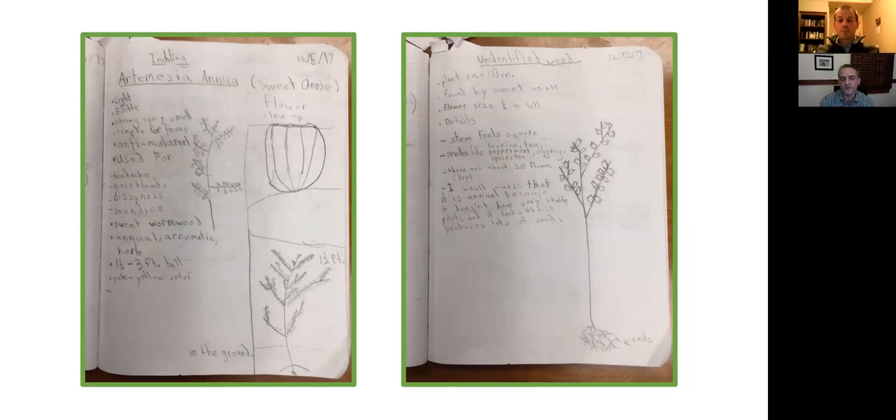I usually find color pencils somewhat cumbersome in the field, so for the most part I use pencil. Occasionally I'll bring things back to the classroom and use color pencil then, or if it's a very particular destination where I can keep track of supplies. I've rarely — I don't think I've ever — used watercolor with students. I have myself, but it's tricky and depending on familiarity it most often requires more time than just a quick pencil sketch.